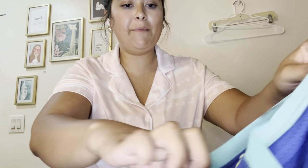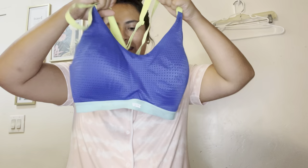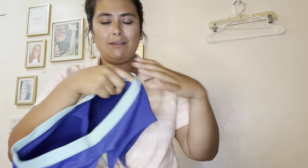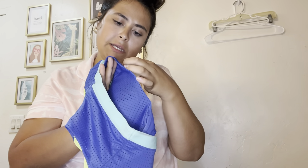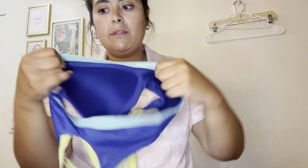Victoria's Secret sports bras — I've talked about this before, I will always pick them up. It's this blue, mint green, and neon yellow-green sports bra, size 34DD. It does need to be washed but that's fine — I will happily wash it and list it for $25.